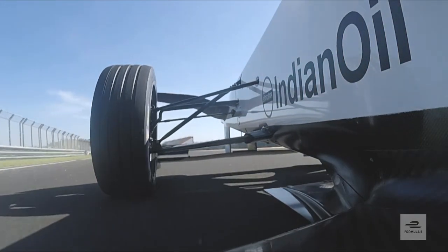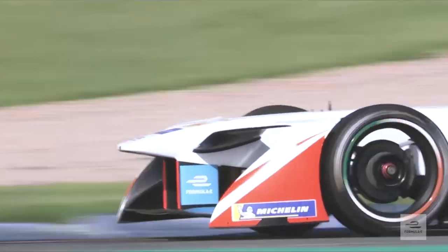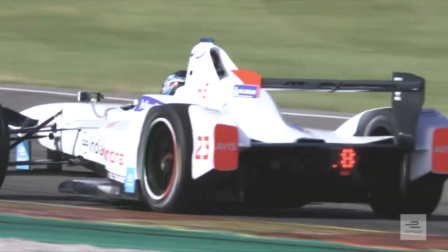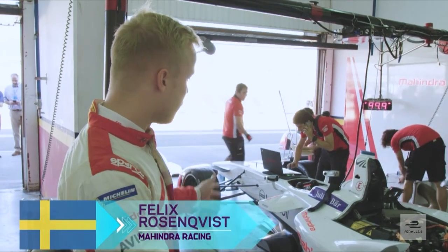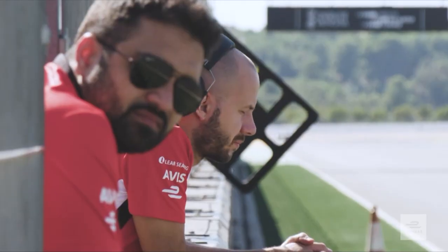The new season is always a bit like a new start. Until the first race, until we finish in Hong Kong, we don't really have a clear picture. We're going out for a qualifying simulation with our new M4 Electro that we're testing this week — a lot of new parts, a lot of new software to test, so it's quite busy days for everyone.